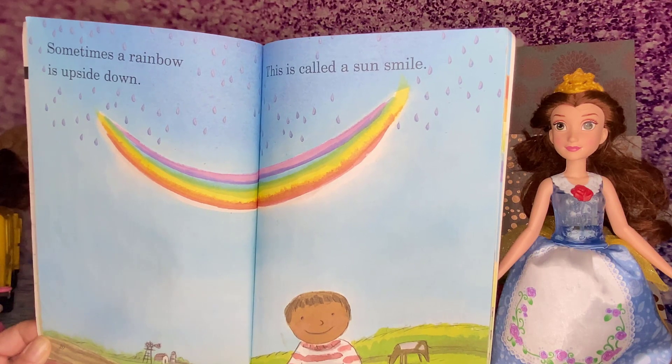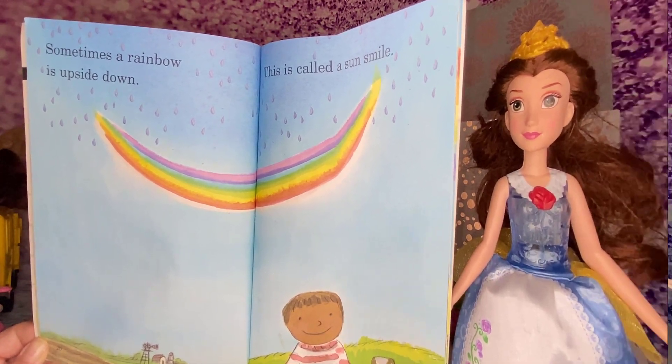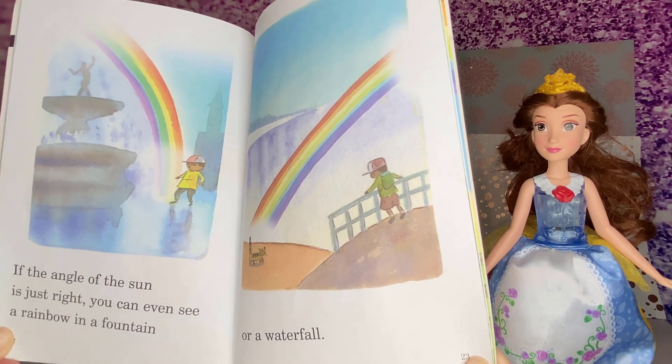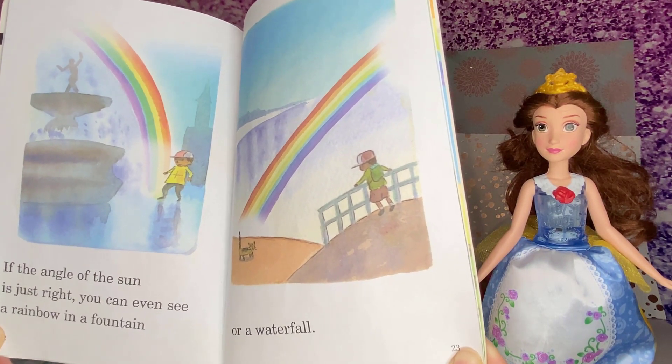Sometimes a rainbow is upside down. This is called a sun smile. If the angle of the sun is just right, you can even see a rainbow in a fountain or a waterfall.